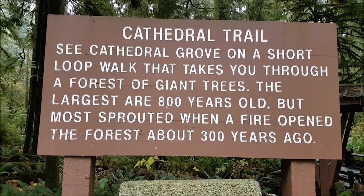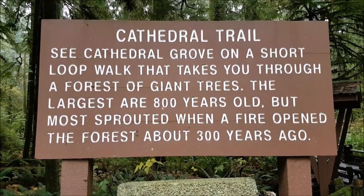The largest trees are about 800 years old, but most here are 300 years old because of a fire.